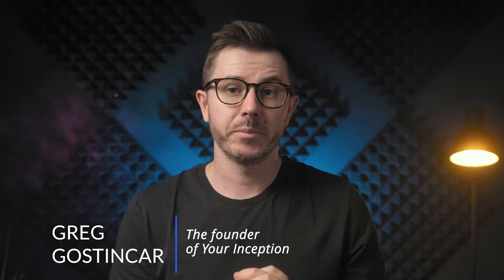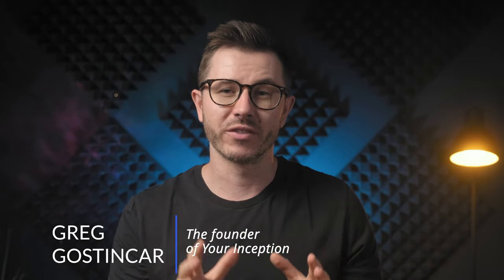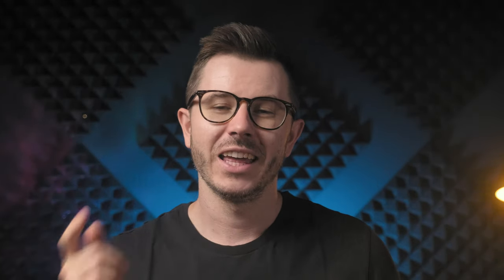Hi friends and welcome to Your Inception's YouTube channel. My name is Greg Gostincar and I'm the creator of this channel where we cover everything from brain supplements to psychedelics. If that interests you, be sure to subscribe and hit the bell for notifications.